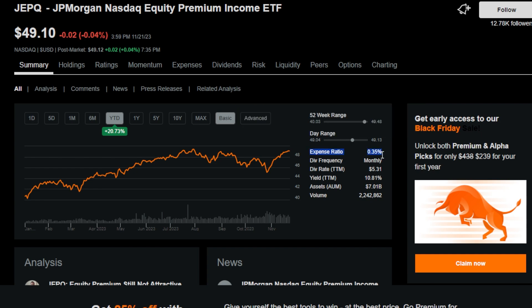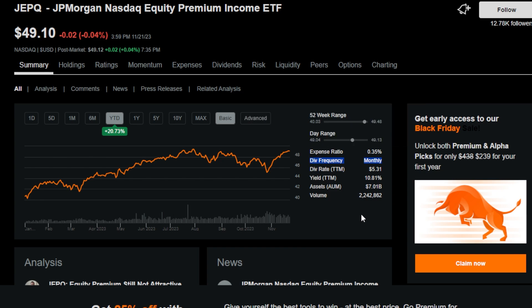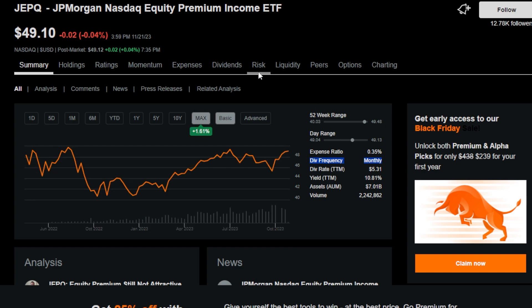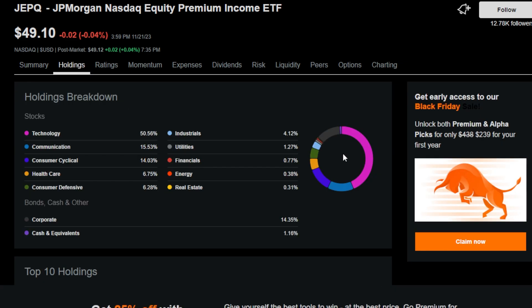JEPQ's expense ratio is around 0.35%, which is sort of pricey, but keep in mind that for covered call funds this is industry standard. JEPQ also pays a dividend monthly, which is great for investors interested in getting income fast. It's currently trading at around $49 to $50 per share, and it has done pretty well overall because of the holdings within the ETF. Technology makes up 50% or more of JEPQ, which means it will have a slightly higher beta than some other funds.